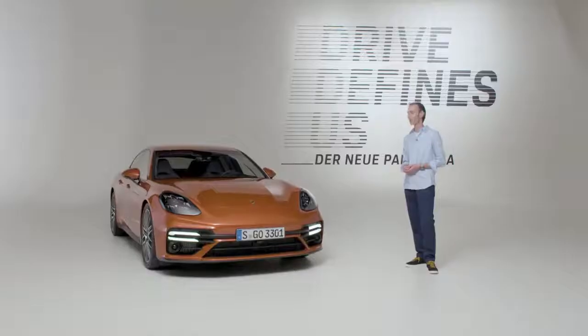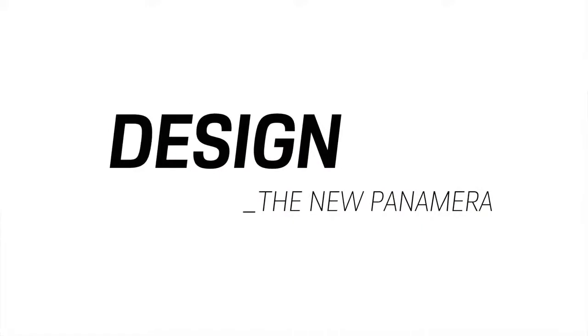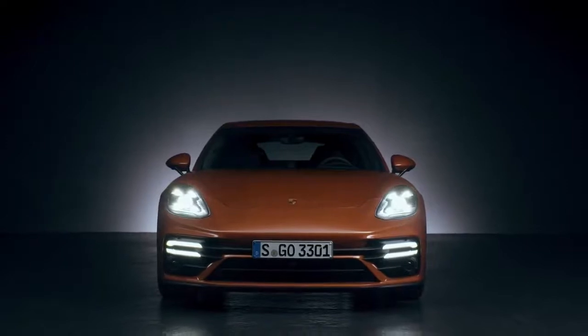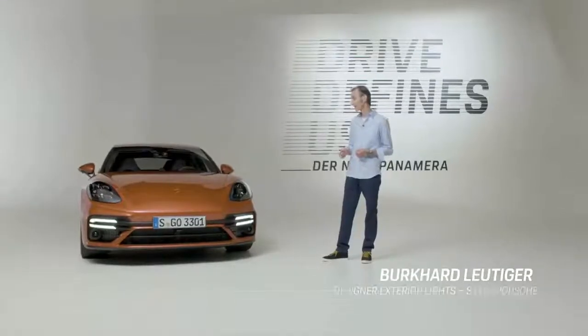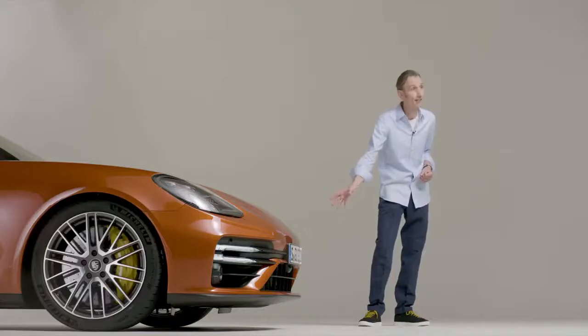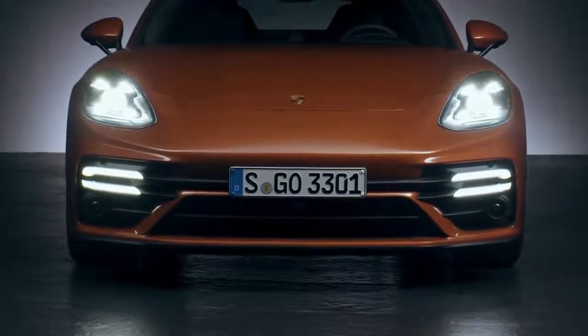We have sharpened the product identity of the new Panamera with some very specific design measures. These include a new front end, new colors, new wheels, and a new taillight module. Almost all the new Panamera models will receive the sport design front end, apart from the Turbo S. On the Turbo S, its identifying features have been emphasized even more. Its side air intakes have a much more striking design, and its center air intake is also more pronounced. And without doubt the most obvious and eye-catching feature is the front light module, which we can see here.